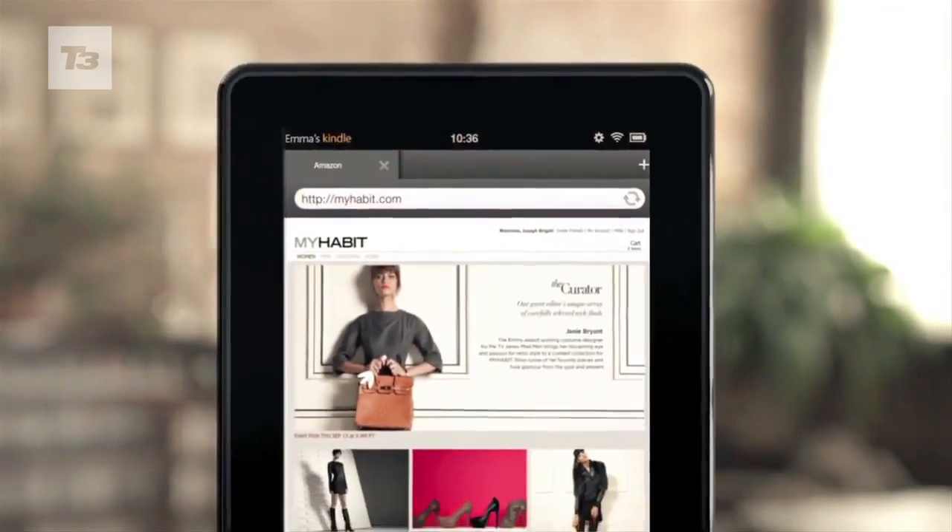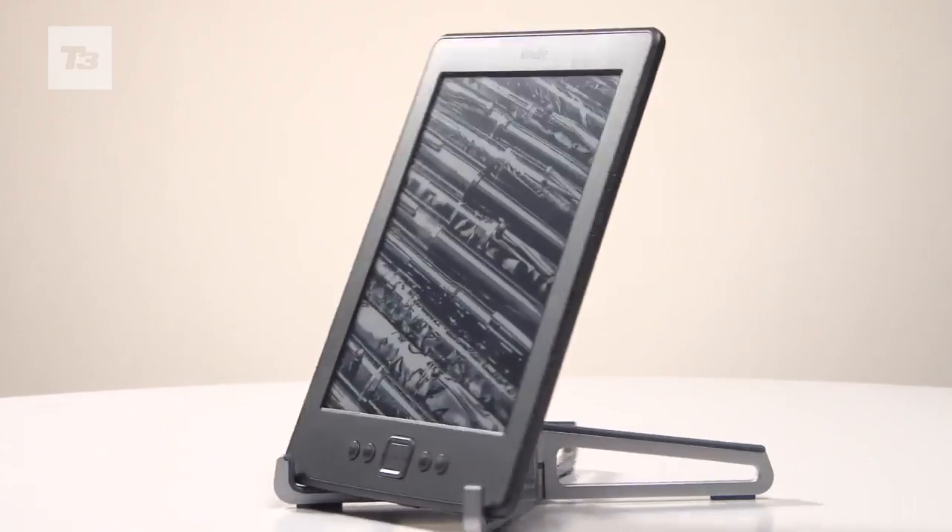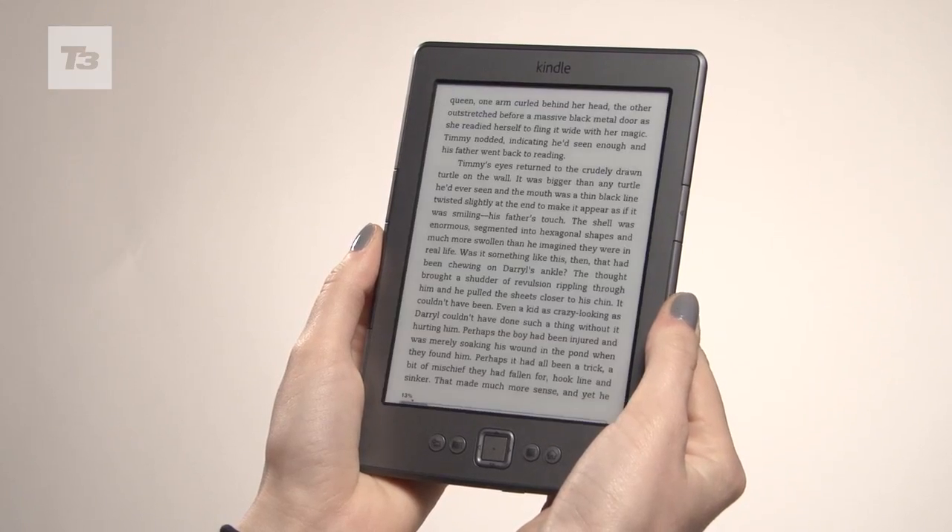The new line-up features its first tablet, the Kindle Fire, and new touchscreen e-readers. Here in Blighty we've been treated to an improved basic Kindle, and here's how it compares to the previous version.